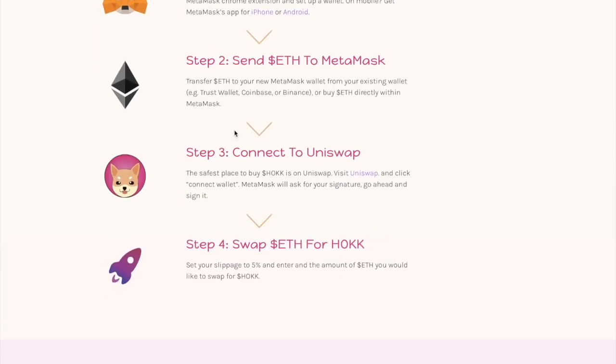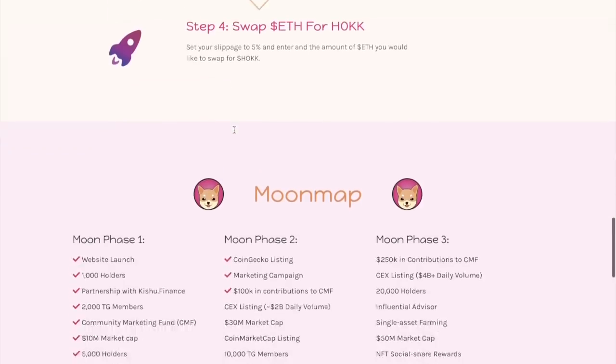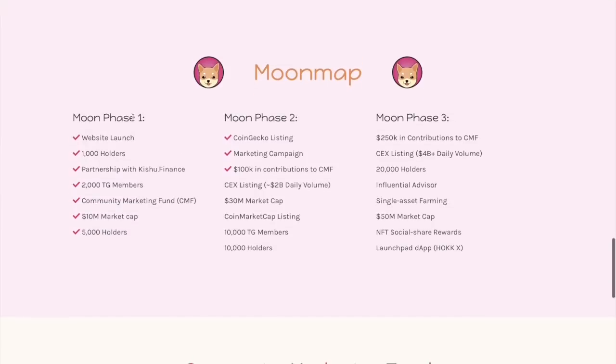The last step is to swap Ethereum for HAWK. Set your slippage to 5% and enter the amount of Ethereum you would like to swap for HAWK. That's everything for the buying process.